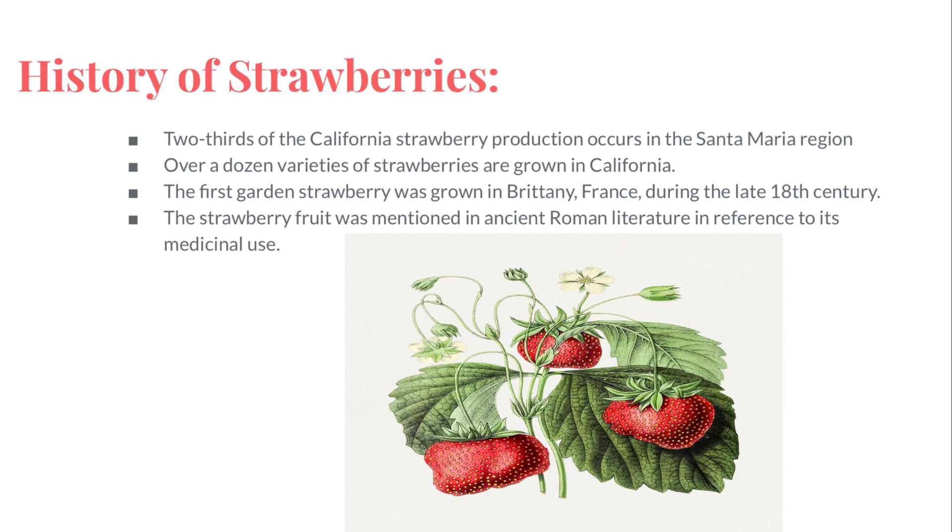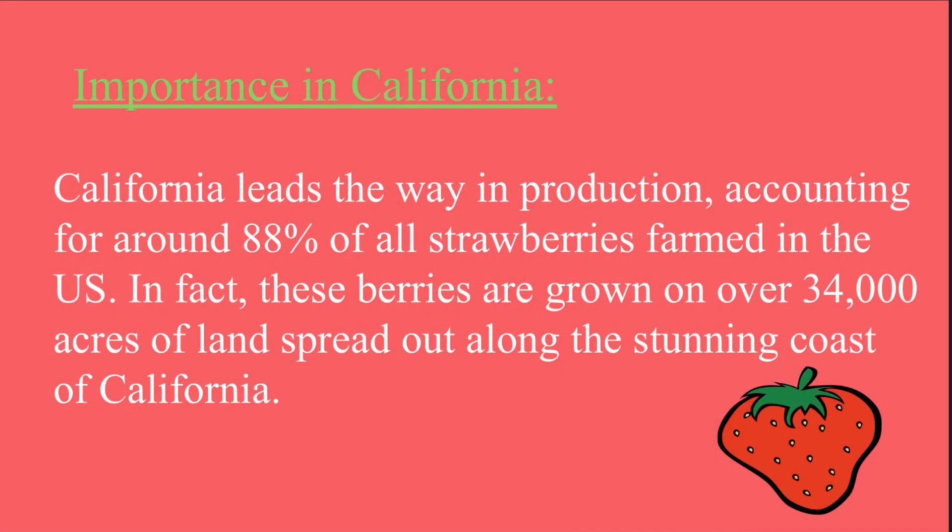The importance strawberries have in California is that California leads the way in production, accounting for around 88% of all strawberries farmed in the US. In fact, these berries are grown on over 34,000 acres of land spread out along the stunning coast of California.